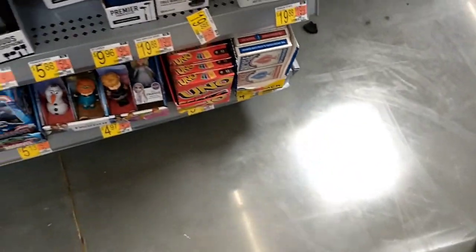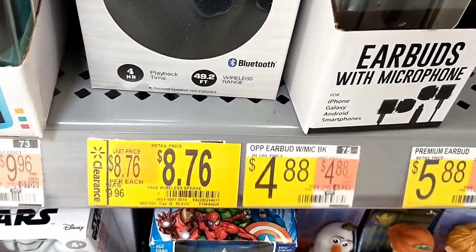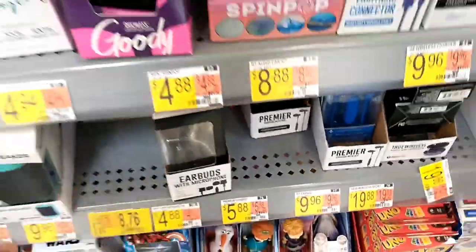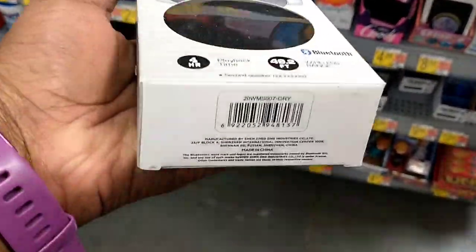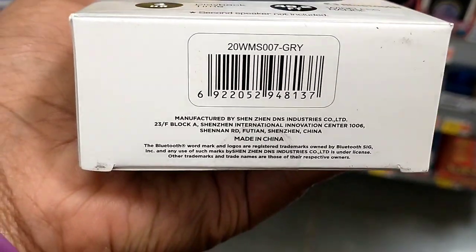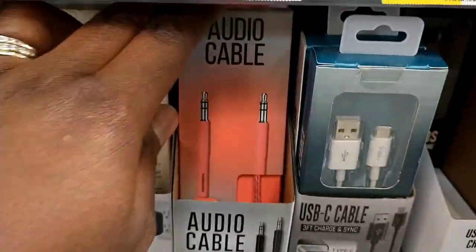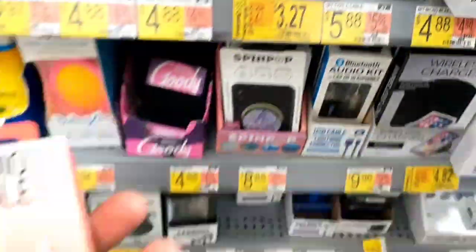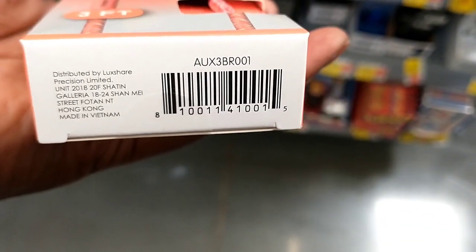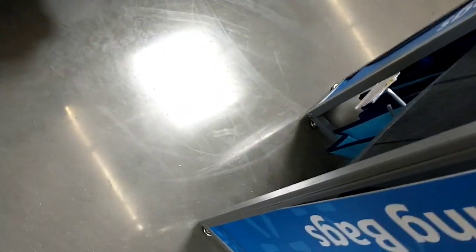There was also a wireless Bluetooth speaker on clearance, $9.96 down to $8.76 — not much off, but it could be marked down again, and it's so hidden out of the way that it's easy to miss. They also had audio aux cables, $4.88 down to $3.27 — three-foot aux cables in great colors. Here's the barcode for that one.